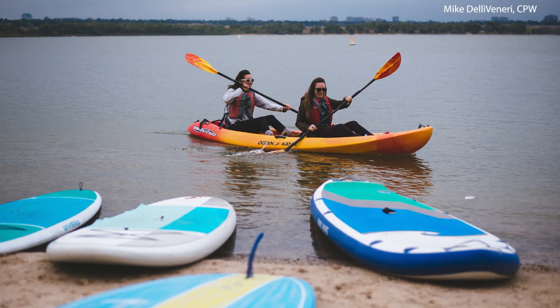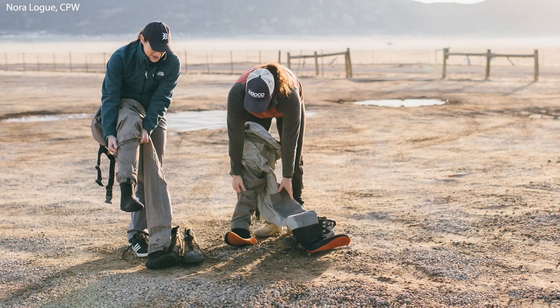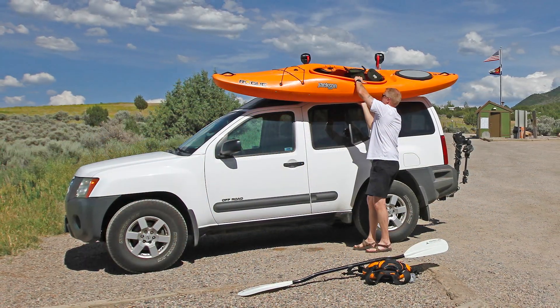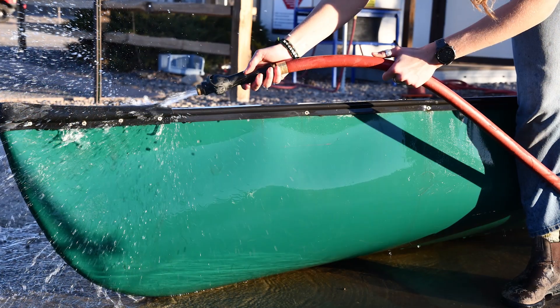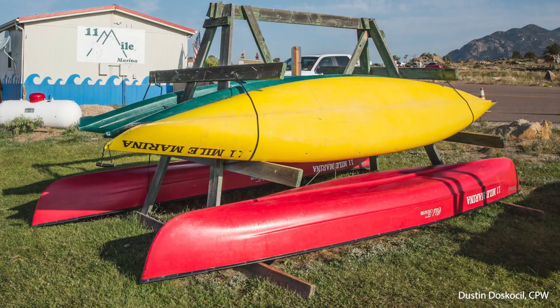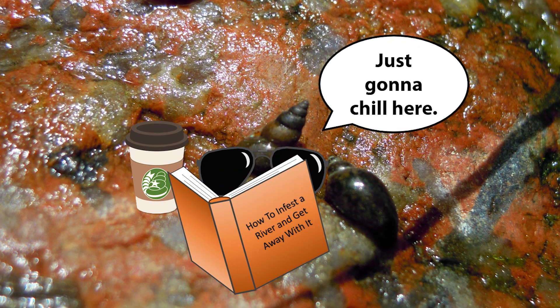The good news is we can all help stop the spread of freshwater invasive species. The best way to do this is to clean, drain, and dry your gear. Each time you finish using your gear — from waders to kayaks — rinse off your gear so there is no mud, animals, or plants. Drain all of the water out of or off of your gear, and dry your gear completely. Let your gear sit and dry for several days, as species like the New Zealand mud snail can survive on wet surfaces for up to 50 days.